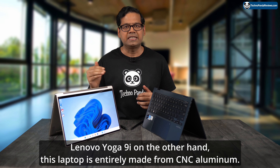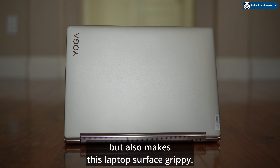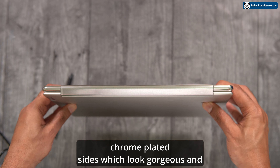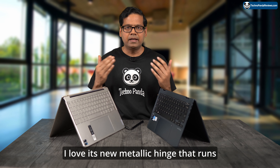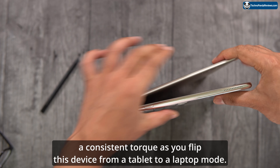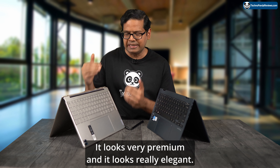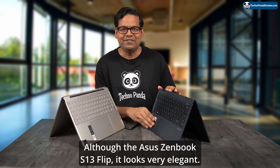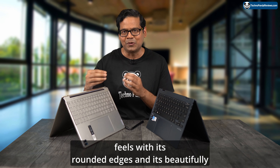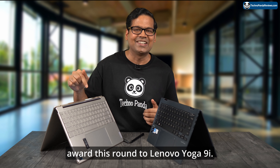The Lenovo Yoga 9i is entirely made from CNC aluminum with corrosion-resistant anodized coating on both halves, making the surface both elegant and grippy. There are no sharp edges — instead, you get rounded edges and beautiful chrome-plated sides that look gorgeous and give it a very premium feel. I love its new metallic hinge that runs the entire length of the display. My review unit is oatmeal in color and looks very premium and elegant. This is a tough round, but I prefer how the Yoga 9i feels with its rounded edges and chrome-plated sides, so I'm awarding this round to Lenovo.